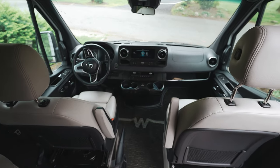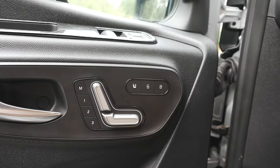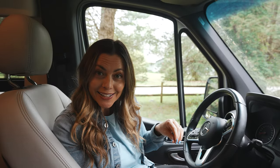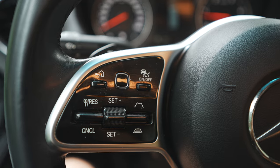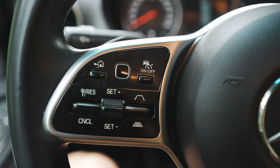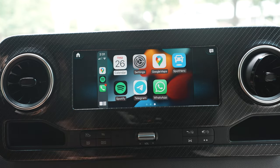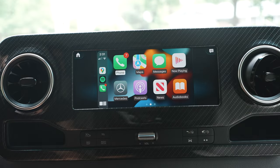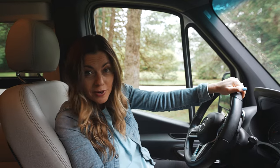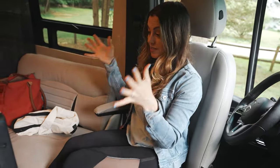Welcome to the front of the van. We have super comfy seats up front with seat heaters, adaptive cruise control — so if the car in front of me is braking, we automatically brake — and Apple CarPlay, which is an absolute must on a long road trip. What's nice is that these seats can turn around because this area will function as our dining area.